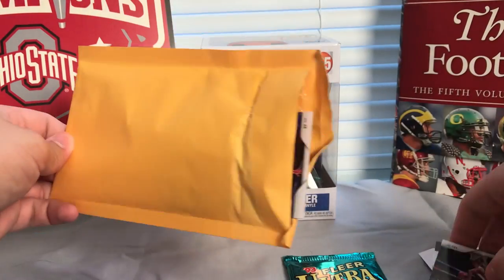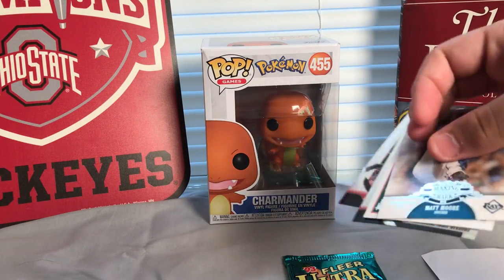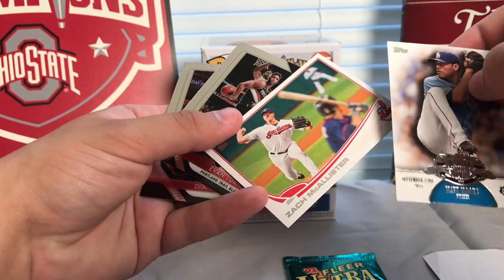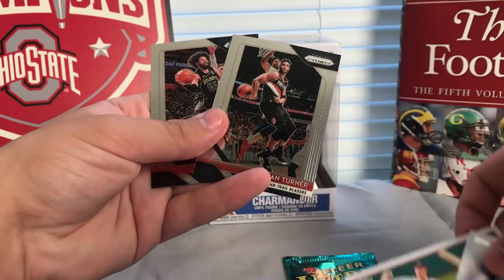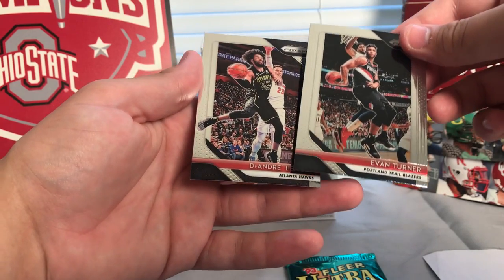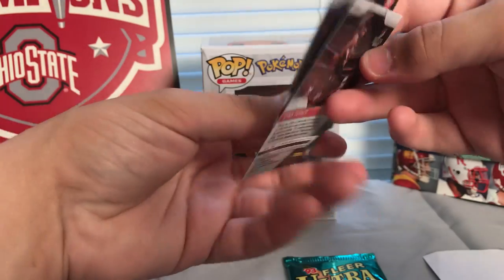A couple more loose cards — let's see what we got. We have a Matt Moore 2011 Topps card, Zach McAllister, a couple of baseball cards as well, and Evan Turner and Deandre Bembry. Couple of good-looking cards, none of these are numbered, so just some straight cards there.